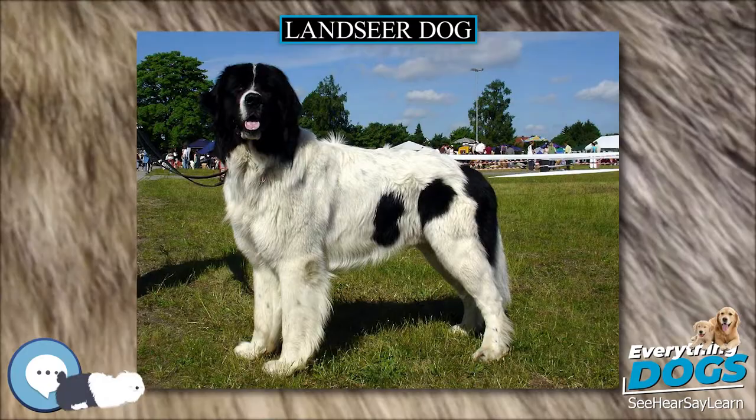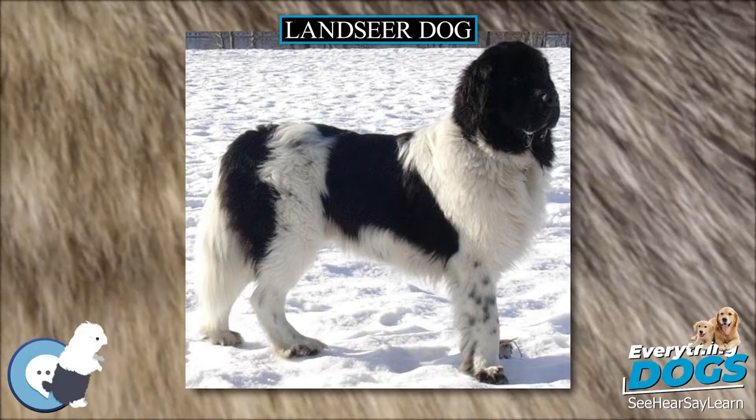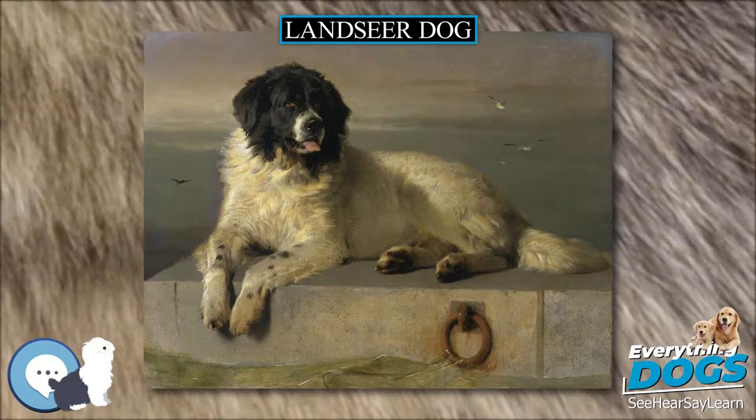The Lancer is a dog breed. The breed is not recognized by all kennel clubs. It is not to be confused with the white and black Newfoundland, which is also often called the Lancer.